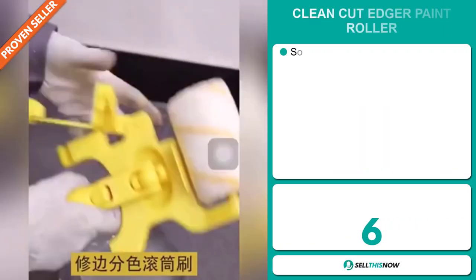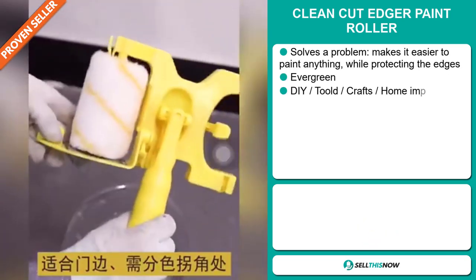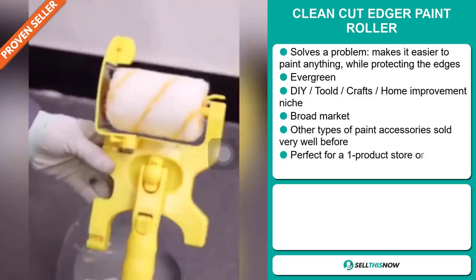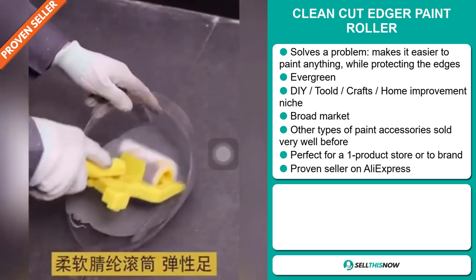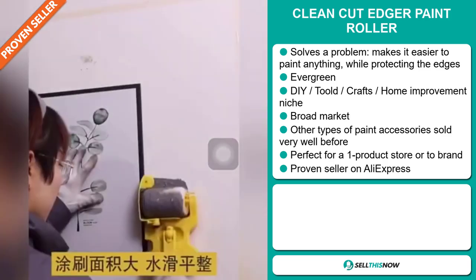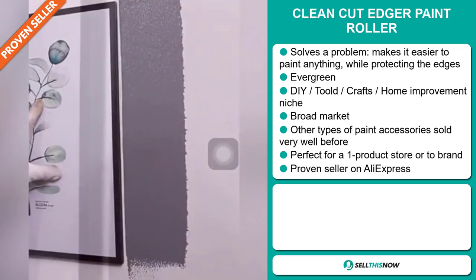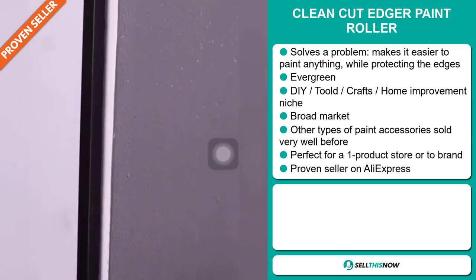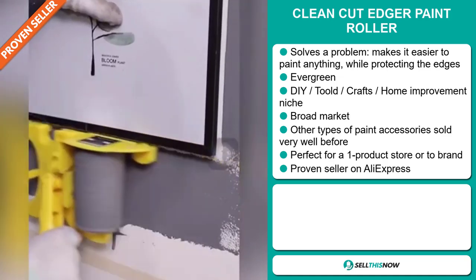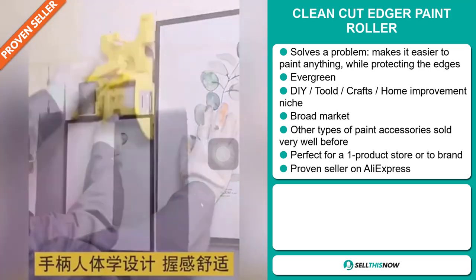Our next product is the Clean Cut Edger Paint Roller. Now this is a problem solver. It makes it easier to paint anything while protecting the edges. It's an evergreen product, which means you can sell this all year round. It falls under the DIY, tools, crafts, home improvement niche market. We also think that this item has a broad market base. Other types of paint accessories sold very well before on the market. It's perfect for a one product store or to build a brand around. And finally, it's a proven seller on AliExpress with many, many orders.